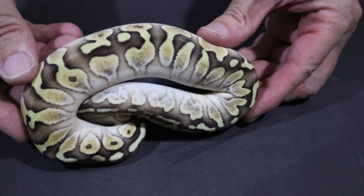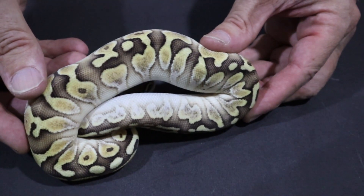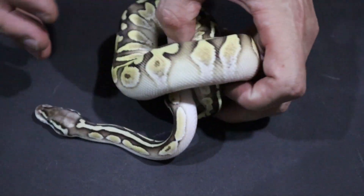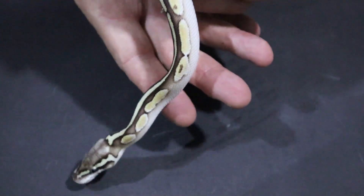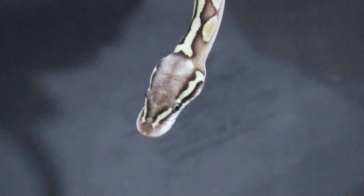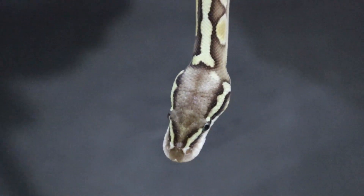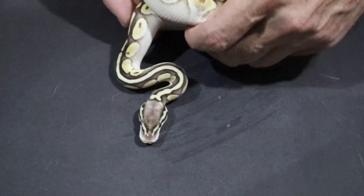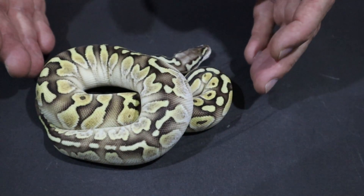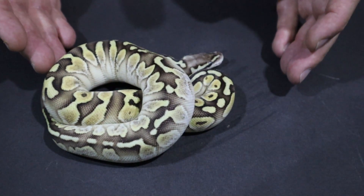You can see really nice lesser colours — light browns and yellows enhanced by the pastel. And if I just show you the head stamp on this girl, you can see typical pastel head blushing and white lips. So this is a lesser pastel calico female.